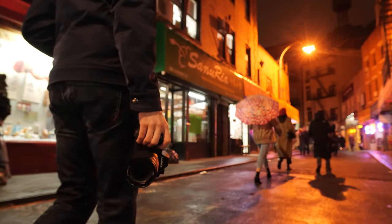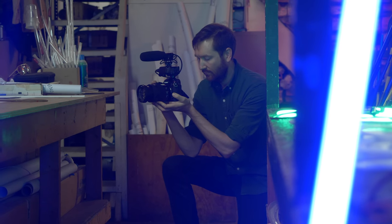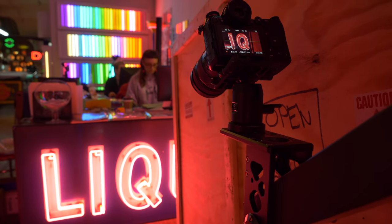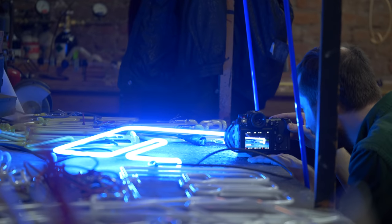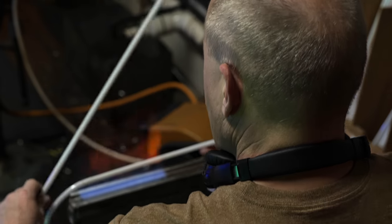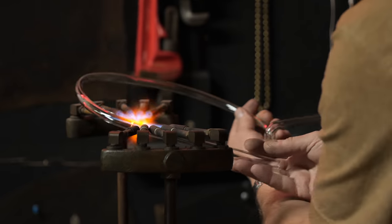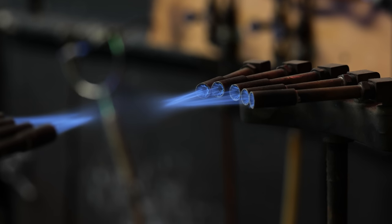You should always hunt for the best light, but some stories live in challenging environments. Inside this workshop, there's a lot of dynamic range between the bright lights and dark shadows. But this large sensor gives me great low-light performance. I'm shooting in 4K60 with a fast shutter, but even at ISO 10,000, the image is really sharp and clean.